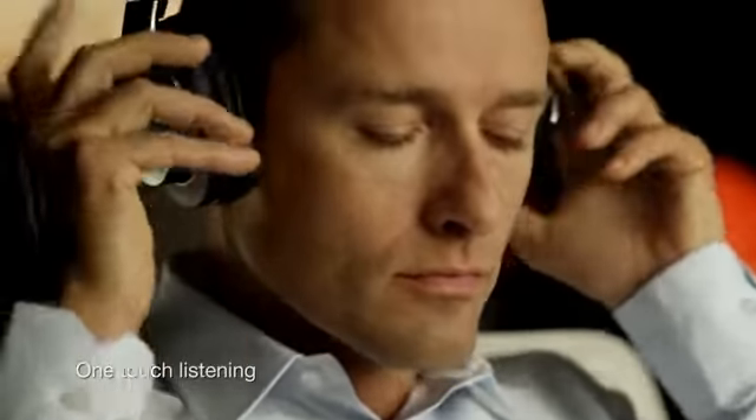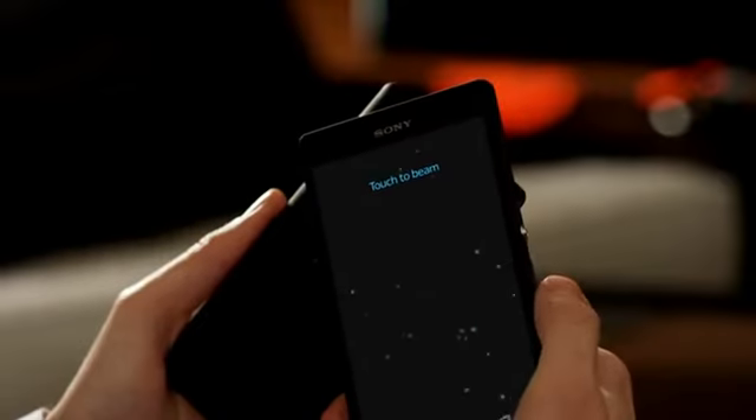Want to lose yourself in music and excellent sound quality? Just touch your phone to your wireless headphones. NFC is great for transferring files between phones, too.